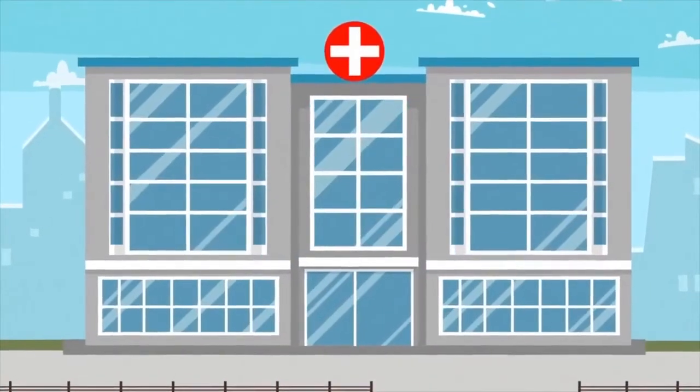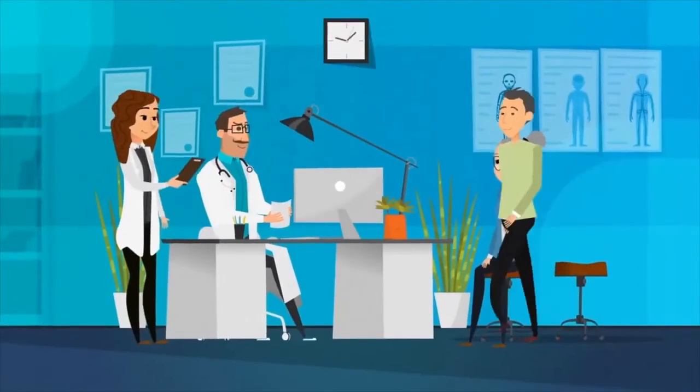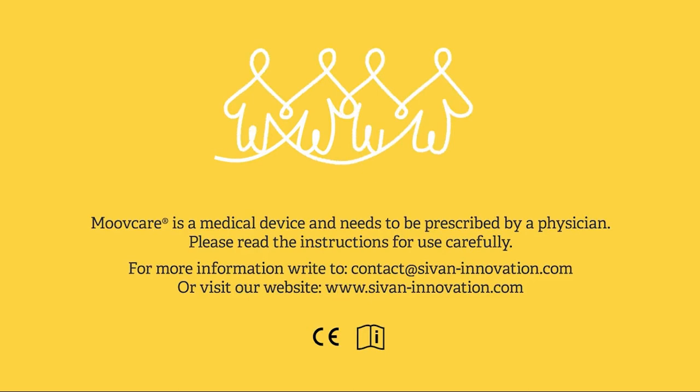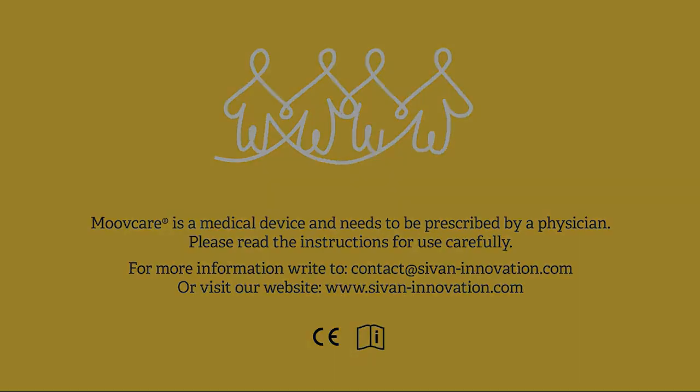MoveCare is a medical device that has to be prescribed by medical specialists of partner facilities. MoveCare is not suitable for all patients. Please ask for your doctor's advice.